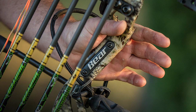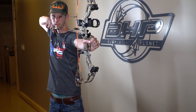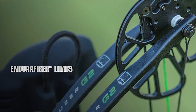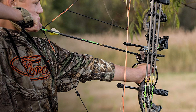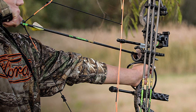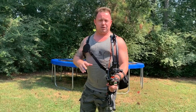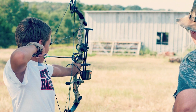The Cruiser G2 features an advanced grip design which eliminates hand torque and delivers enhanced accuracy. Other features include Enduro Fiber limbs offering lethal control power, and the Rock Stops Offset String Suppressor which eliminates noise and vibration. The Cruiser G2 Adult Compound Bow is the total package with incredible adjustability for the whole family.